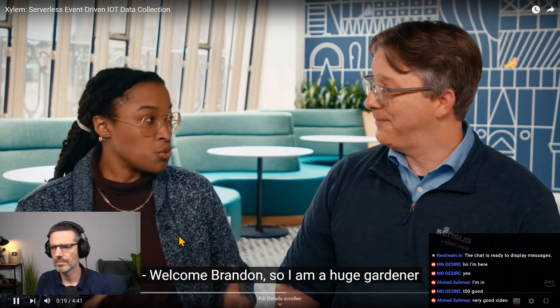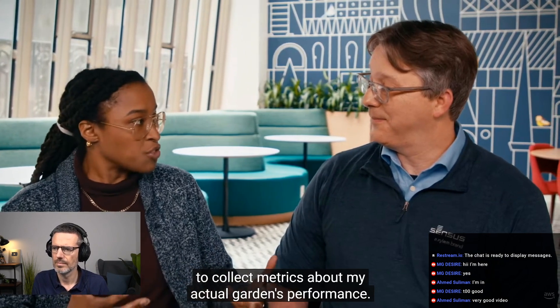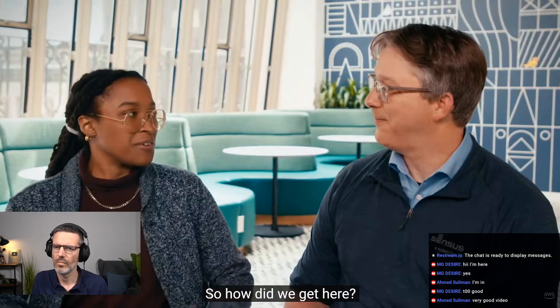I am a huge gardener that enjoys using IoT devices to collect metrics about my actual garden's performance. I'm really curious about this serverless, event-driven IoT collection solution that you've built. So how did we get here?